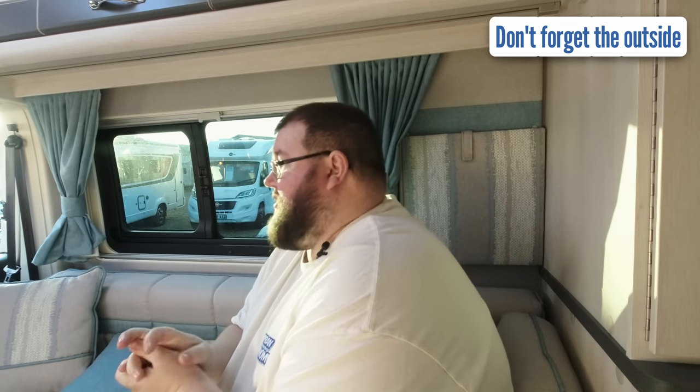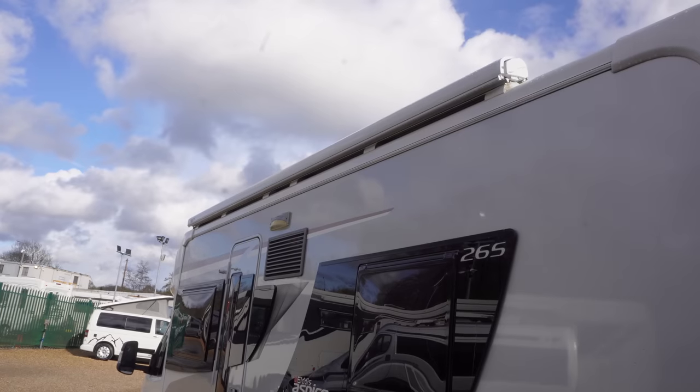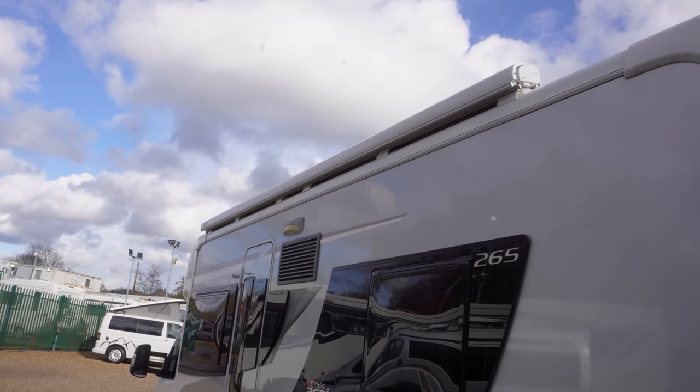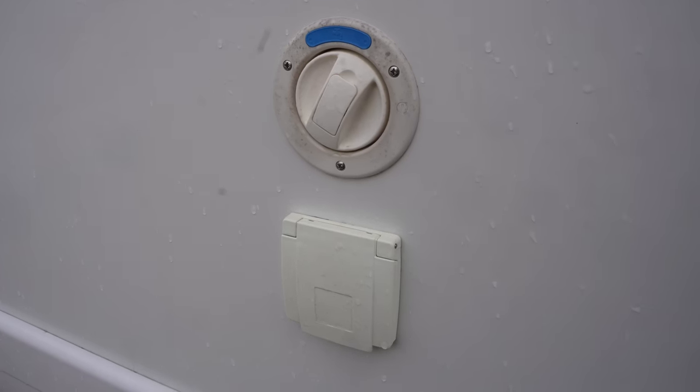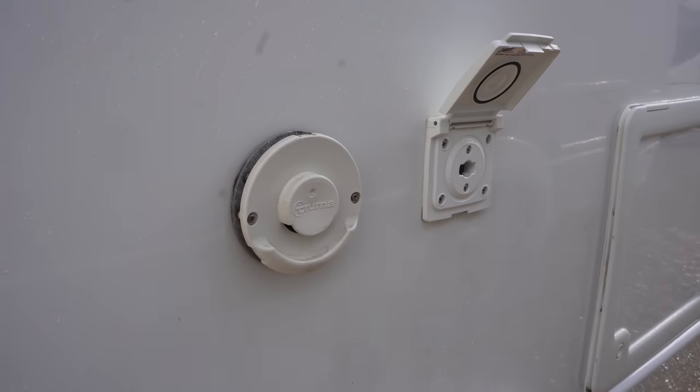Along with checking everything inside works, you need to check things on the outside. Make sure the awning gets wound out completely - one, to make sure it winds out with no issues, and two, to make sure there are no rips or tears in the awning because that can be expensive. Make sure it winds in and closes properly - I've had that happen on mine where it got stuck and wouldn't wind in.